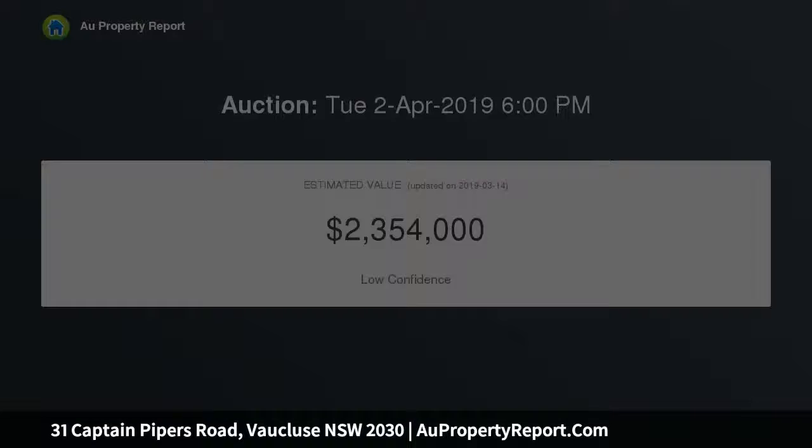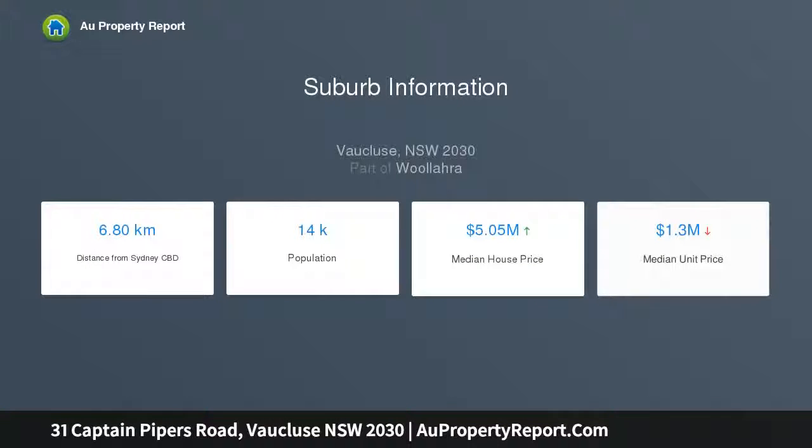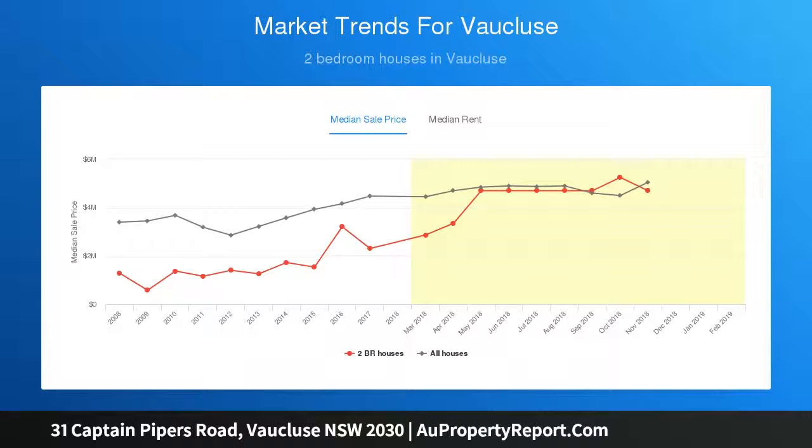The low-rise boutique building provides two three-bedroom and one two-bedroom apartments. The apartments have generous living areas with timber and tiled floors, high ceilings, character features, updated kitchens and original bathrooms. A long wide shared driveway gives access to a lock-up garage, carport and parking.